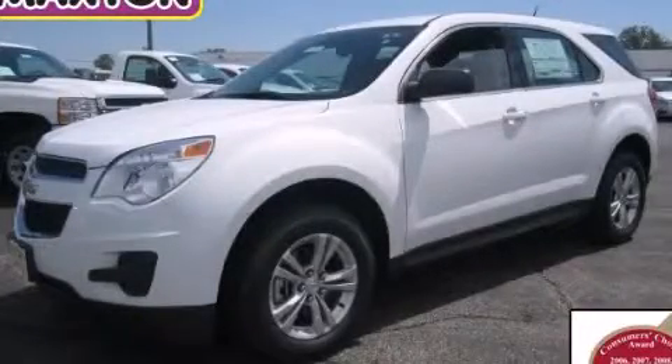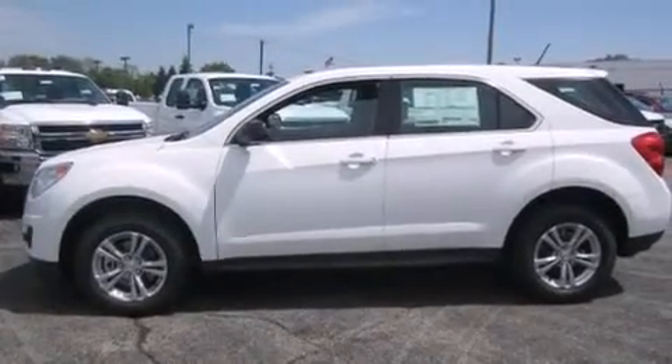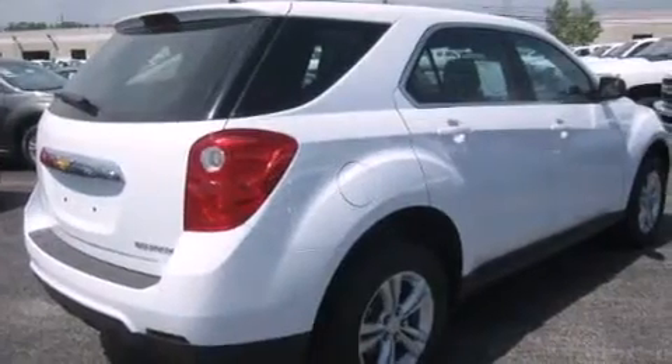This is a brand-new 2013 Chevrolet Equinox, a great blend of utility, comfort, and style. It has a 2.4-liter four-cylinder engine and an automatic transmission.